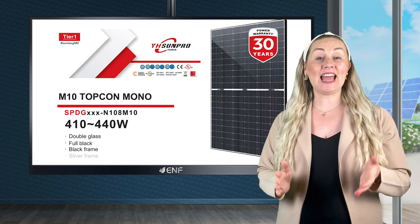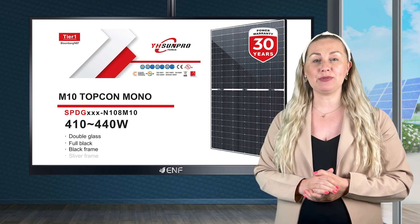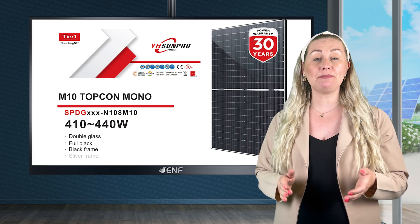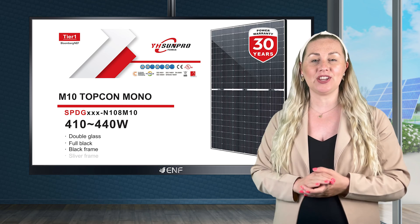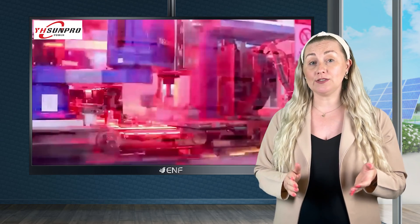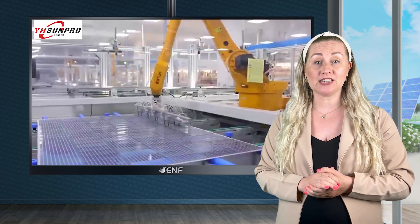We proudly present the N-type TopCon series solar modules by Sun Pro Power, a tier one brand renowned for its commitment to quality and innovation in solar technology. They represent the pinnacle of solar module engineering with cutting edge features.